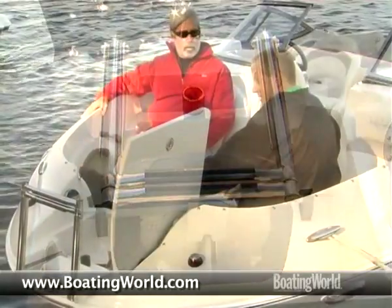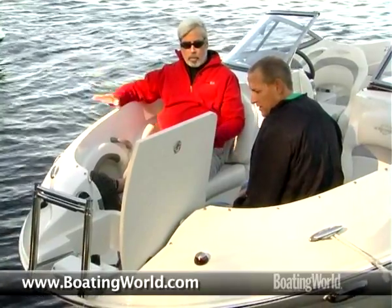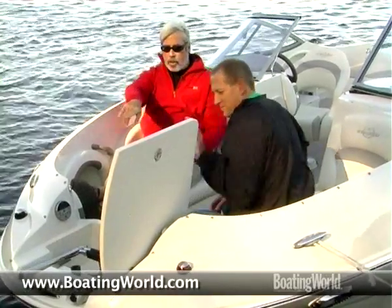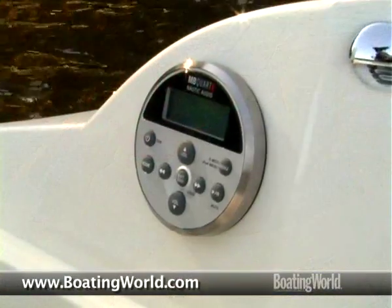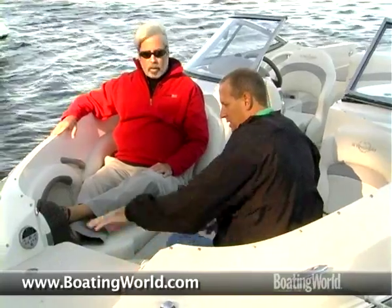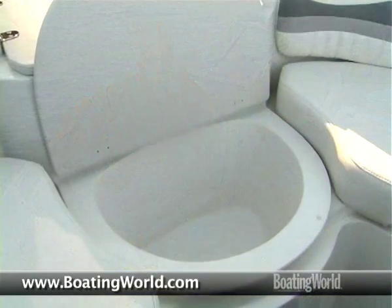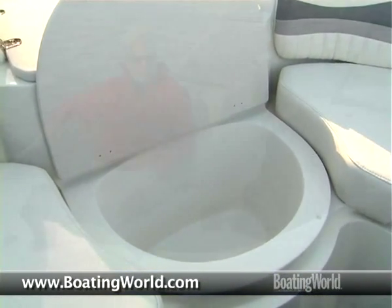Getting a couple different things into a compartment like this is difficult — most people haven't figured that one out yet. Up here we also have a remote for the stereo, a fresh water shower, as well as some cockpit lighting in the front area. Moving down, there's an integrated cooler as well as a couple of cup holders on each side. Makes for a nice feature in the boat.